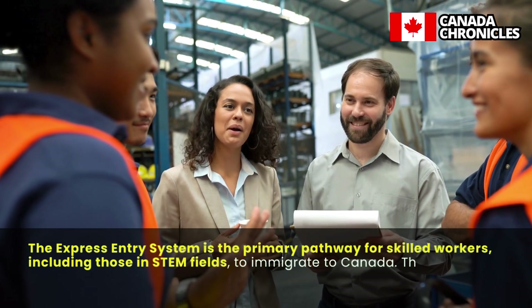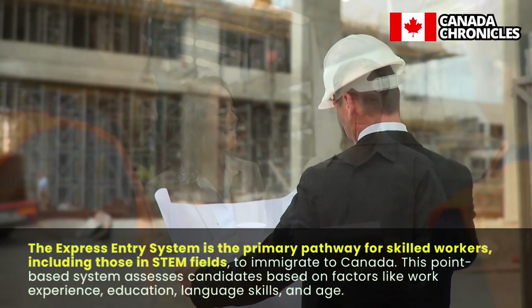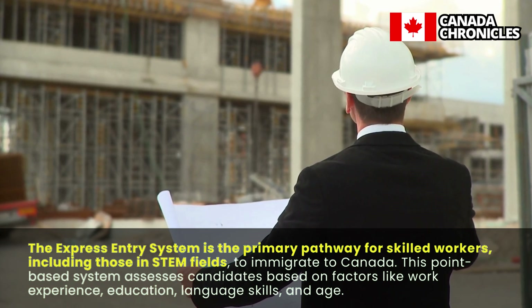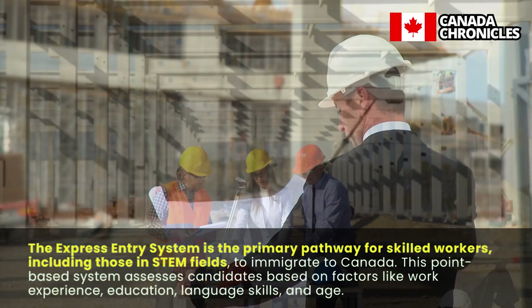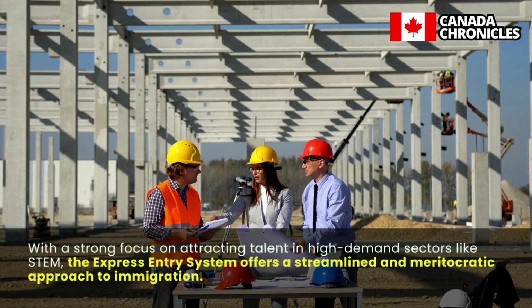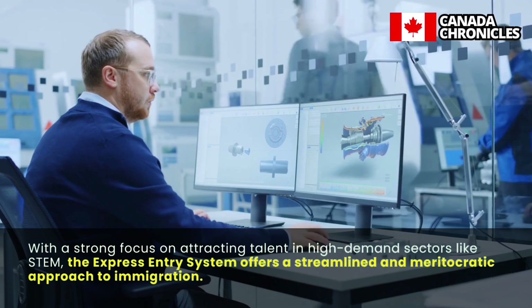The Express Entry system is the primary pathway for skilled workers, including those in STEM fields, to immigrate to Canada. This point-based system assesses candidates based on factors like work experience, education, language skills, and age. With a strong focus on attracting talent in high-demand sectors like STEM, the Express Entry system offers a streamlined and meritocratic approach to immigration.